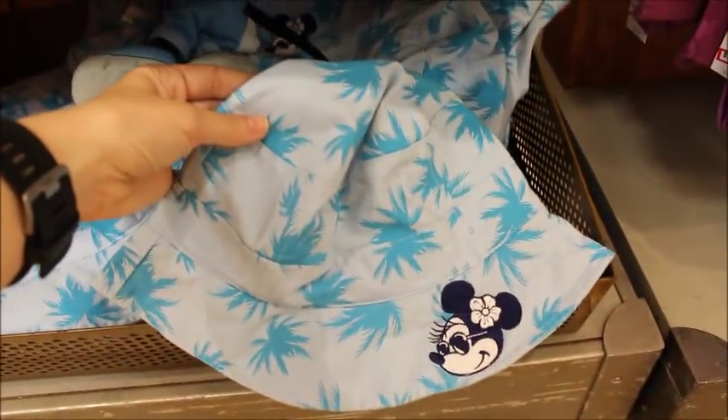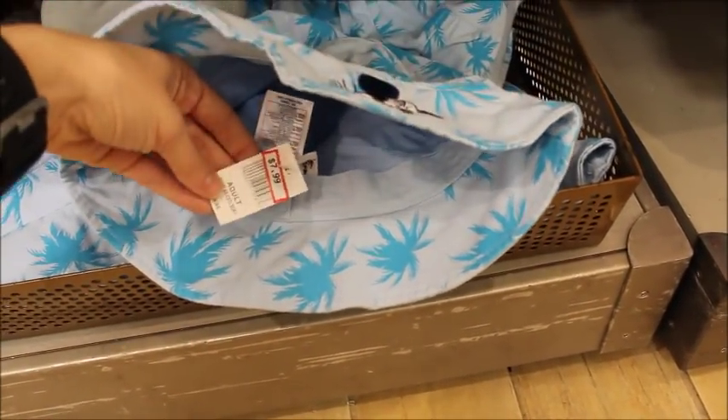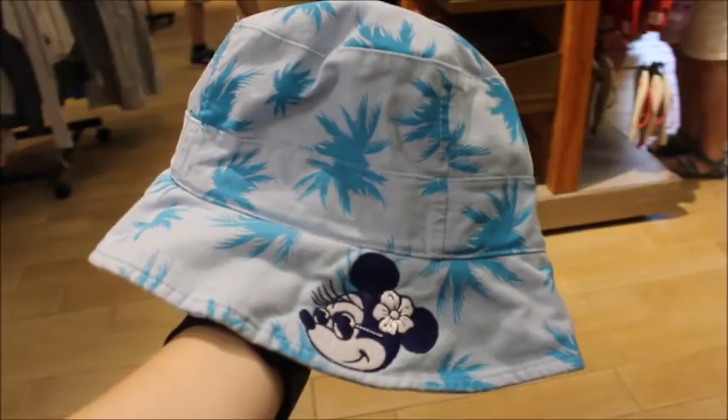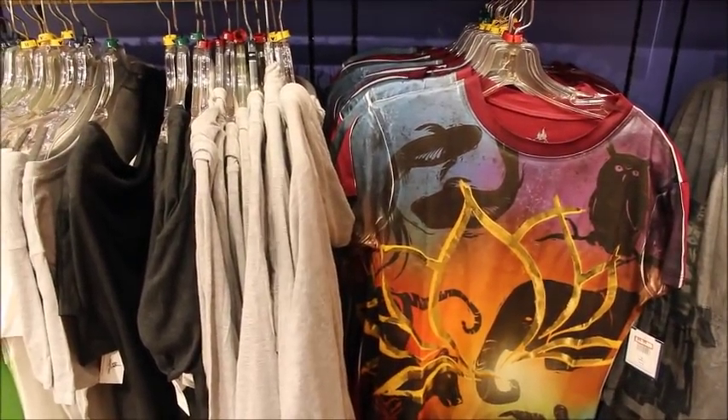They also have down here this fun mini sun hat — this beach hat, I think this is an adult size, $7.99. Mom, what about this for Vero? That's cute — we're going to Vero over spring break, so a little beach hat would be perfect.